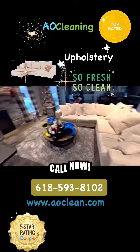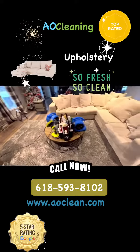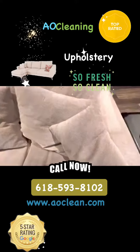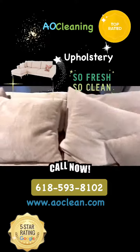Alright guys, we finished up — Bridget did a great job on her first time doing upholstery with me. We've got everything broken down, all the hoses back in the van. This couch looks absolutely stunning and smells divine. Remember all those stains right there? They're all gone. Take a look at that!